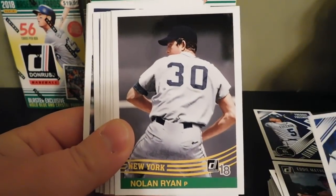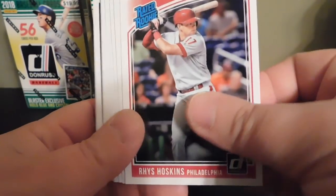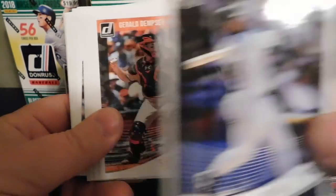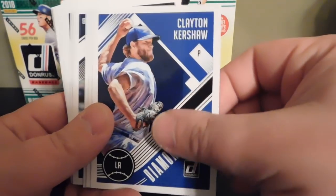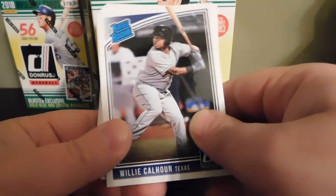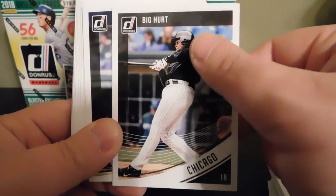Anthony Rizzo Diamond Kings, an '84 of Nolan Ryan, a Rhys Hoskins rated rookie, Kirby Puckett 10-time All-Star — and that's a variation. Gerald Dempsey Posey — that's the name variation for Buster Posey. Clayton Kershaw Diamond Kings, a rated rookie of Willie Calhoun, the Big Hurt — and that's a Frank Thomas name variation.